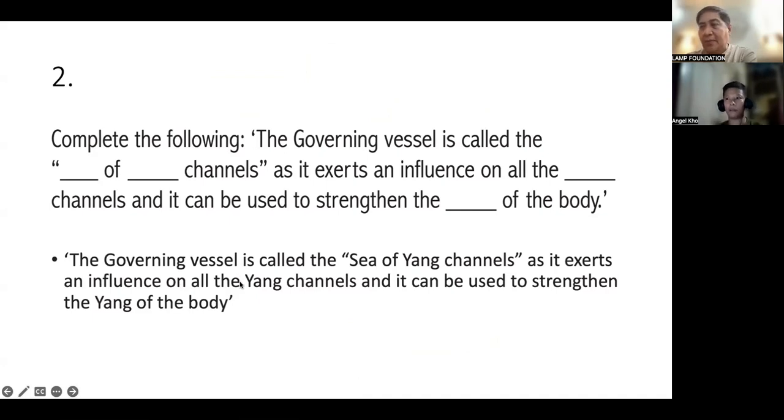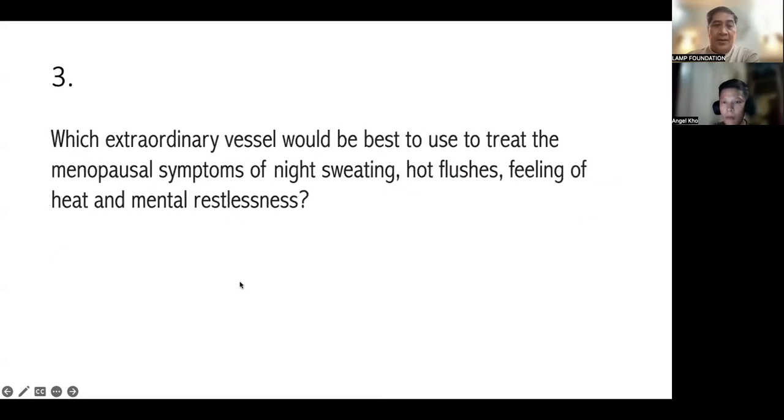If you remember the confluent points of the Governing Vessel — SI3 and Bladder 62 — you would know what to do. For males, start with the left: needle SI3 on the left, then Bladder 62 on the right. When removing needles, remove in reverse order. For women, needle SI3 on the right, then Bladder 62 on the left.